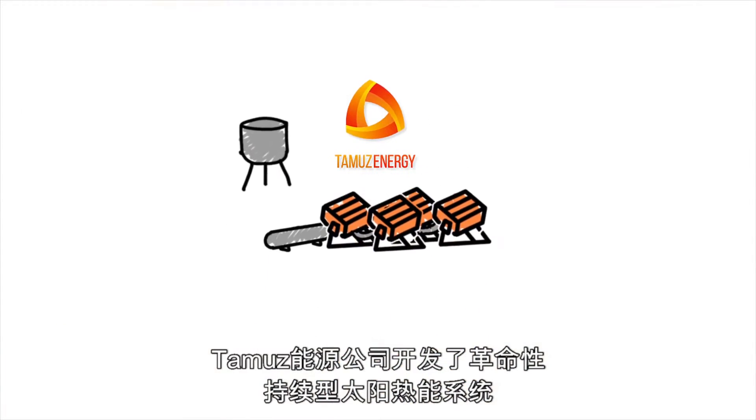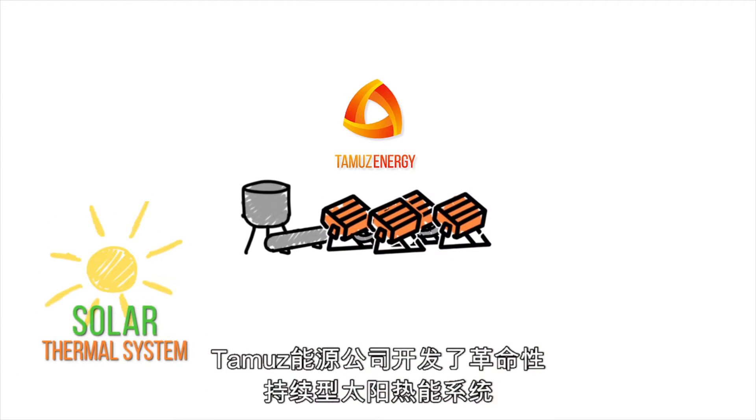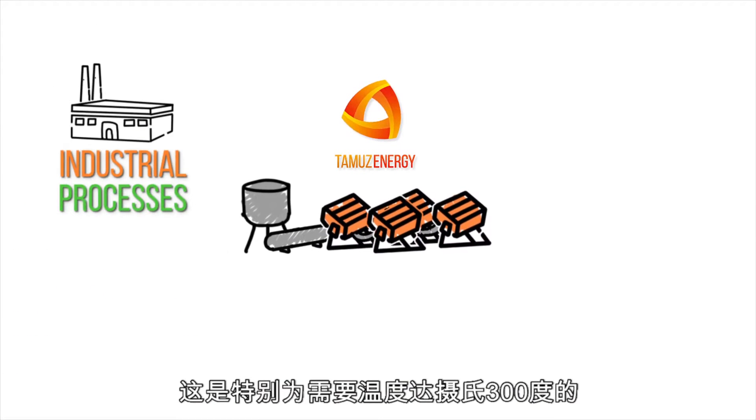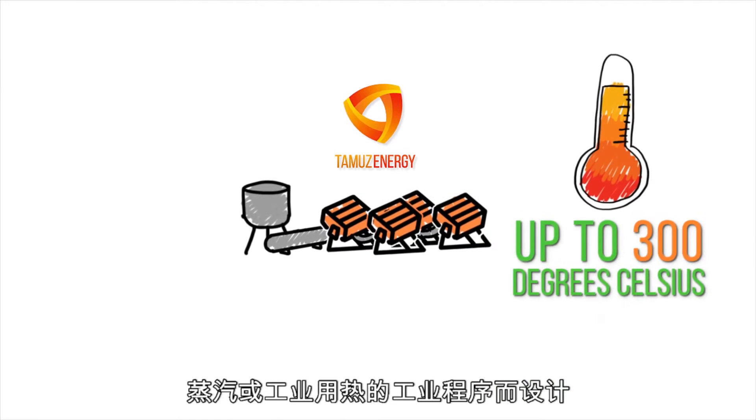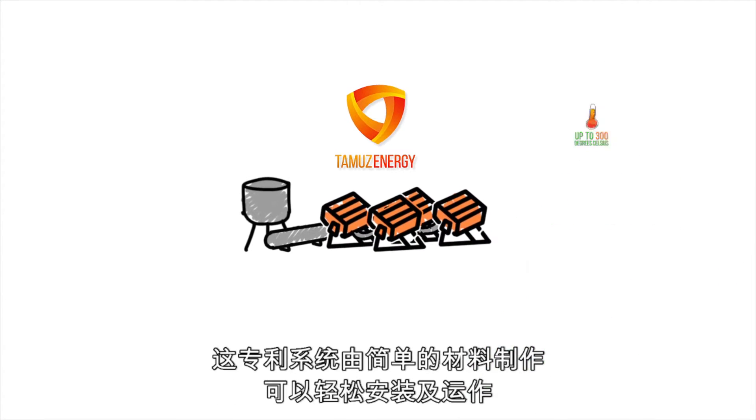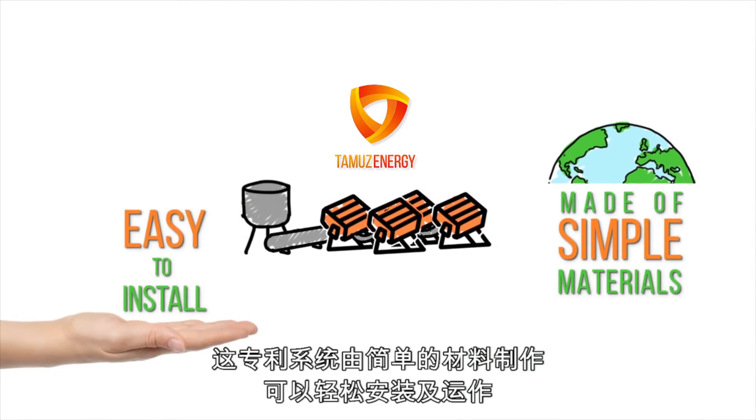Tammuz Energy developed a revolutionary sustainable solar thermal system designed especially for industrial processes that use steam or process heat at up to 300 degrees Celsius. The patented system is made of simple materials and is easy to install and operate.